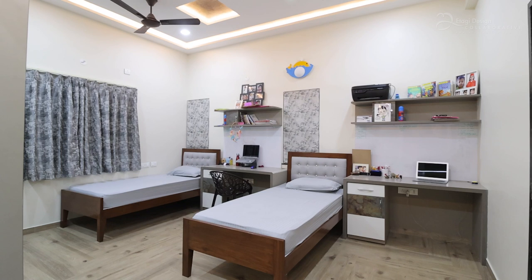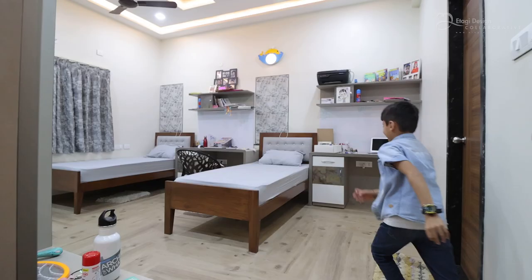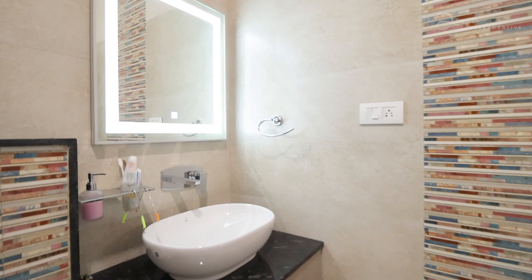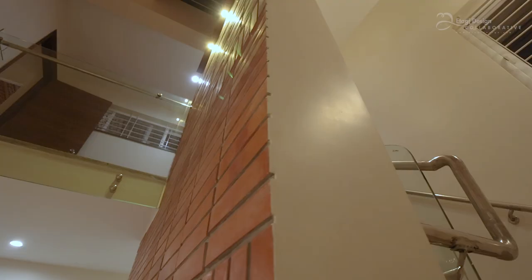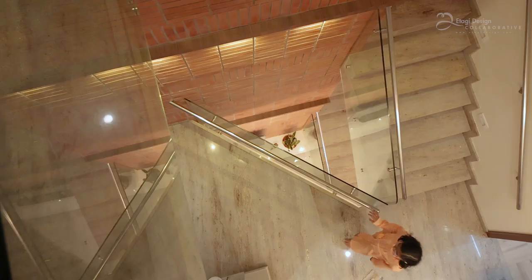Prashant Ankur designed a very beautiful bedroom for us. Me and my brother have ample space to play around. There is a skylight which brings in light into the house.